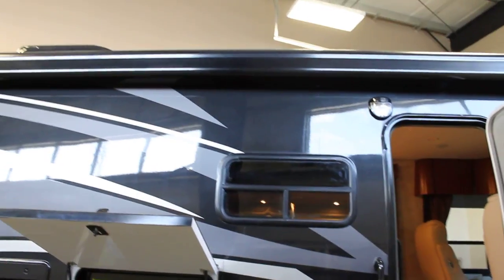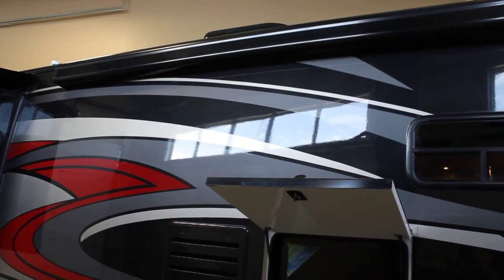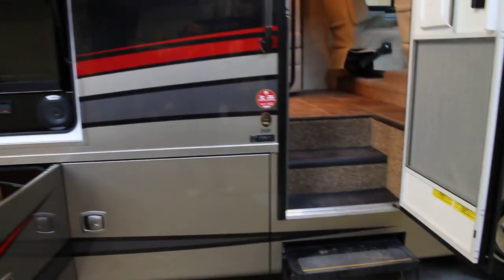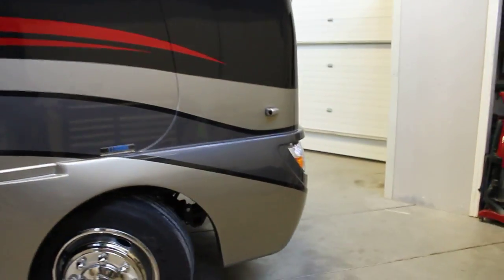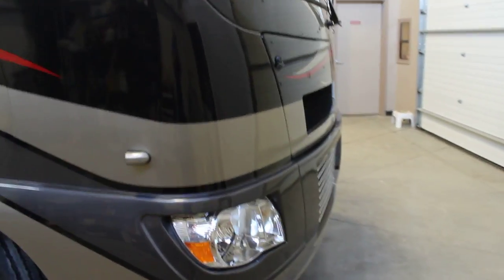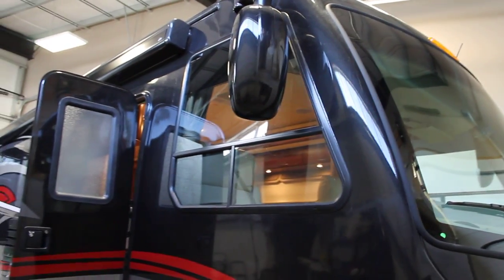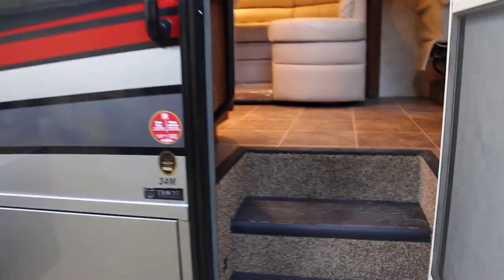This floor plan boasts the box awning, which is an elegant awning and is fully encased to keep it protected as you travel down the road. We have equipped this unit with side and back cameras, and the cameras are now full color. Just an absolutely beautiful profile on the Serrano, boasting the European bus mirrors. And let's take a walk inside.